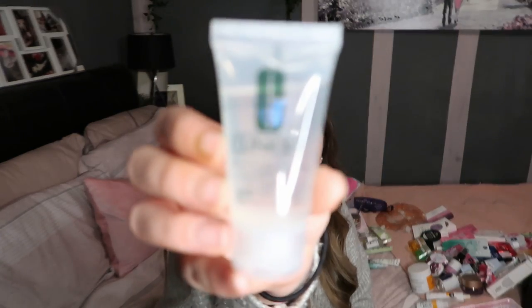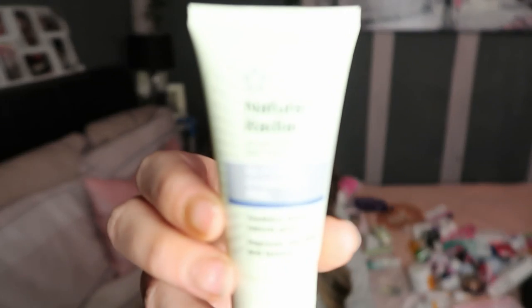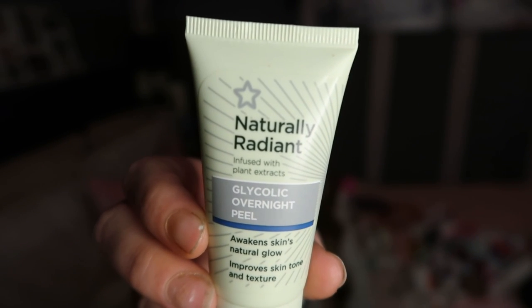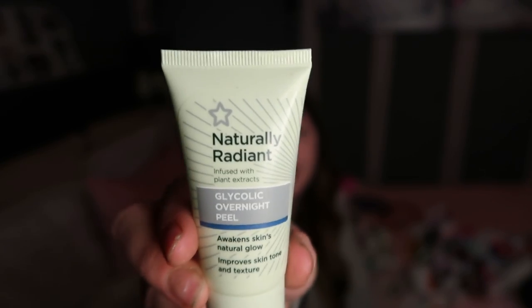I then have another hydrating jelly from Clinique which is really, really good and also works as a primer base. And from Superdrug when I started this skincare kick, I have this overnight peel - really, really good, I really recommend it.